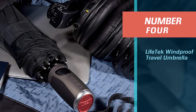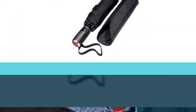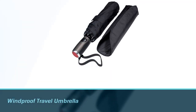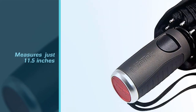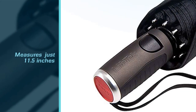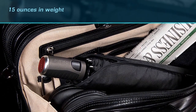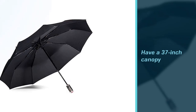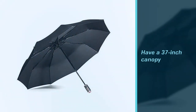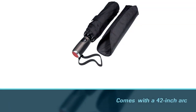Number 4: Lifetech Windproof Travel Umbrella. Whether you're headed on a rainy vacation or to run errands around town on foot, you need a small, light, compact umbrella to easily stash in your backpack. The compact Lifetech FX1 Windproof Travel Umbrella is just 11.5 inches when collapsed and 15 ounces in weight, so it will tuck into just about any backpack, handbag, or briefcase — it'll even slide into your back pocket. Open it up and you have a 37-inch canopy with a 42-inch arc, providing plenty of coverage to tuck your head and shoulders into.